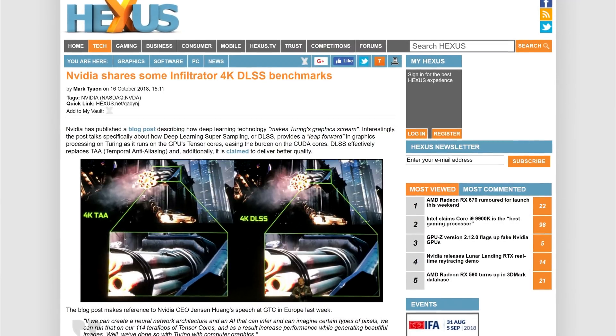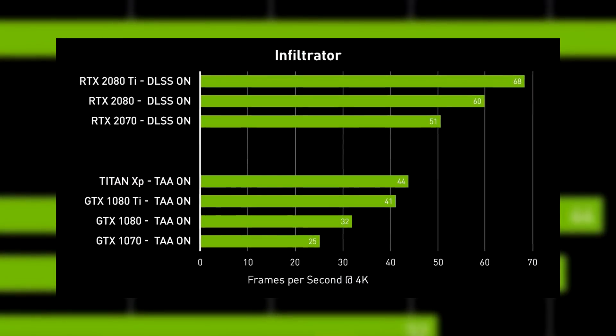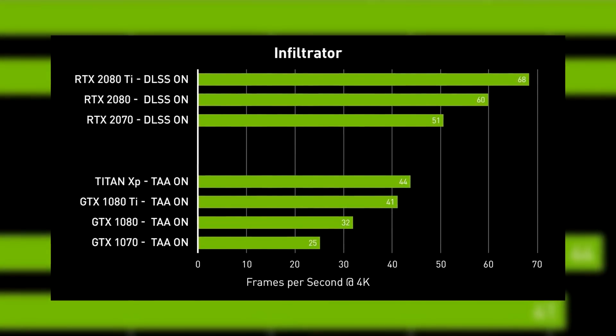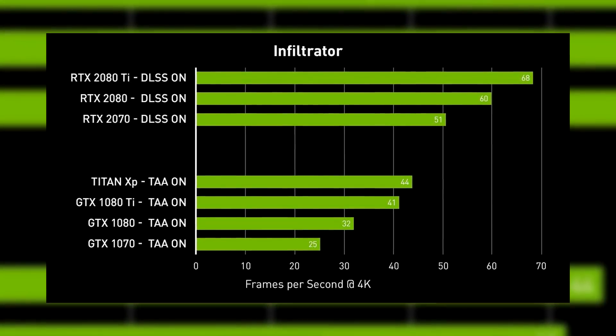What they did is compare performance between the last gen 10 series with TAA on and the 20 series with DLSS on. This test makes it seem like the 2070 can pull two times the performance of the 1070 and beat every single 10 series card with ease, but the chart is flawed and I hate it.